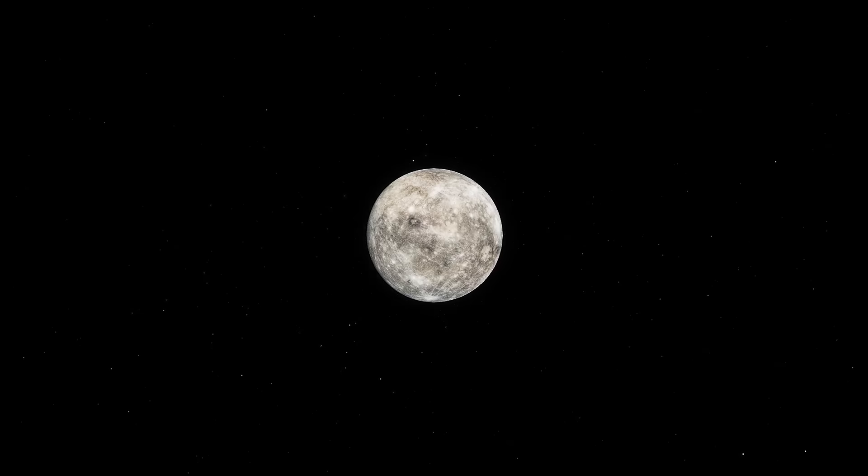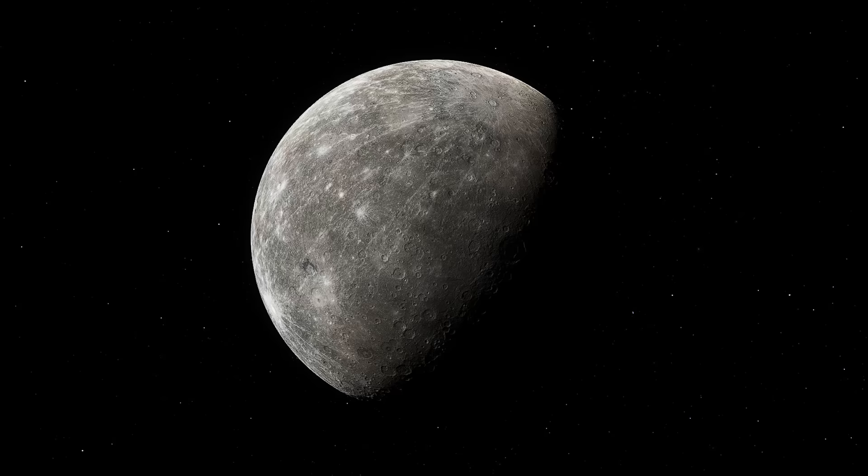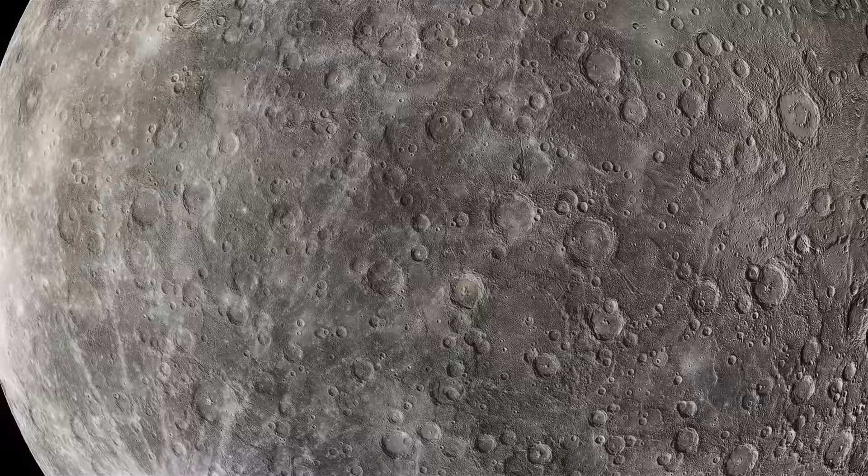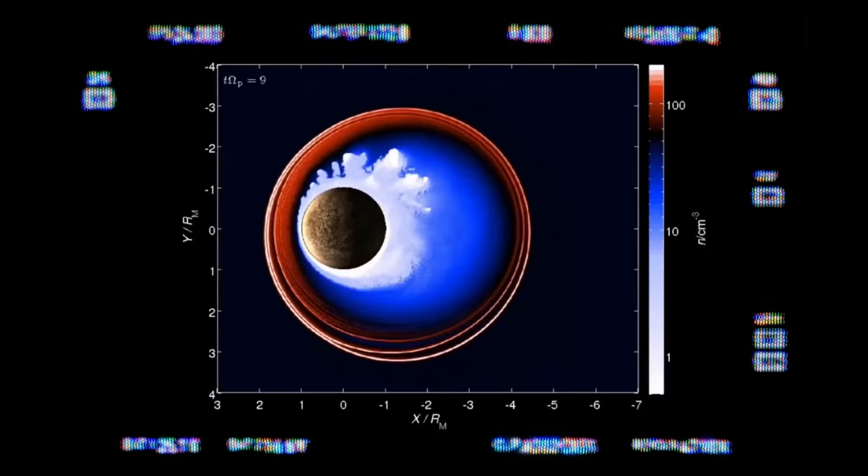Mercury is the closest planet to the Sun, which on the face of it seems inanimate and completely uninteresting. However, despite its enormous temperature, there's water at its poles. Moreover, the surface of Mercury surprises all astronomical scientists. There are the rarest types of impact craters and even forms of relief unknown to modern science.